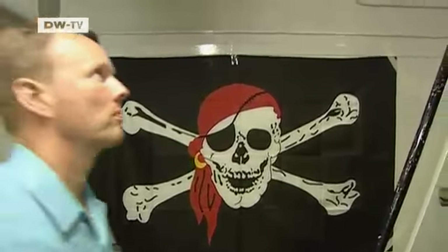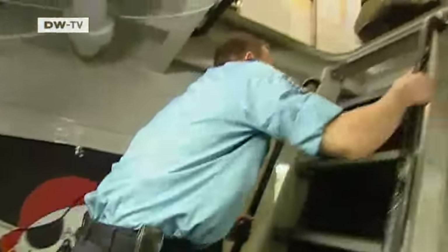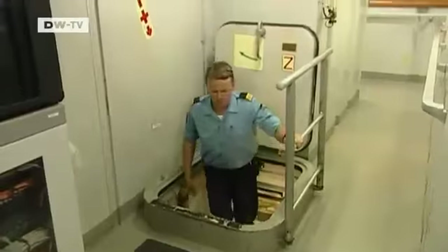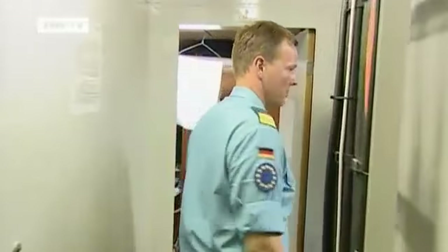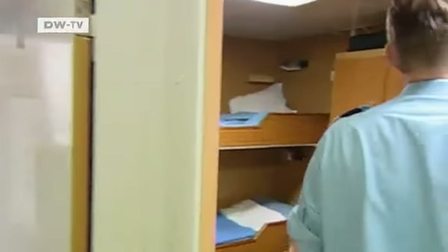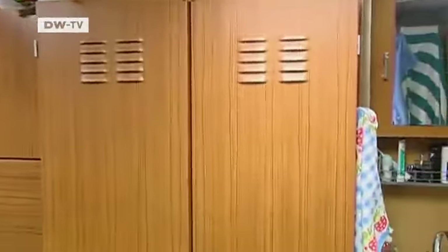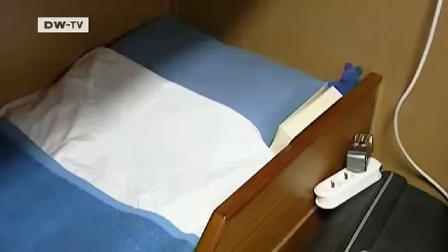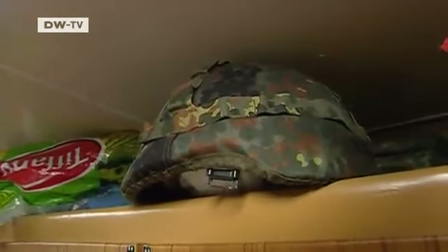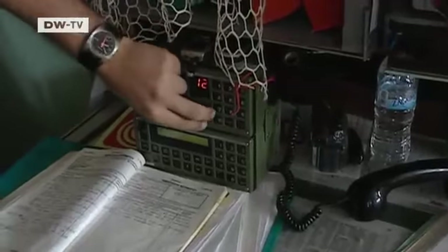On board the Sara, Hendrik Fuchs goes off duty after a 12-hour shift. He shares a tiny cabin with a Spanish officer. A total of seven nations are on board the warship, speaking seven different languages — that's intentional, to underscore the international character of the mission. According to the officers, there are no problems with communication.